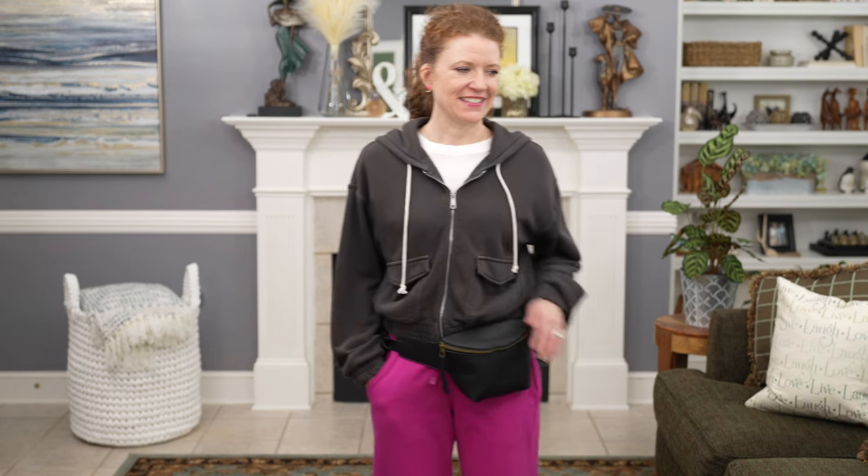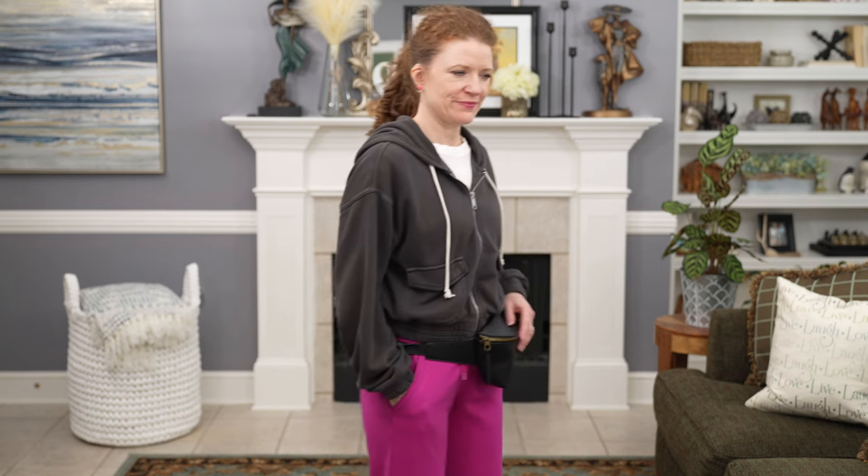This next outfit with the pink joggers is a little bit more casual because I added a gray hoodie from Aerie that I absolutely loved. It's part of my loungewear, but I would totally wear this together as a cute athleisure look. I added the black belt bag again, kept my pink earrings on, and added my crew sunglasses with the pink lenses — because I thought the pink lenses were really cute with the pink joggers.